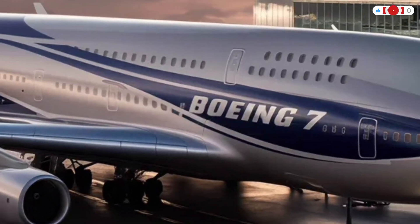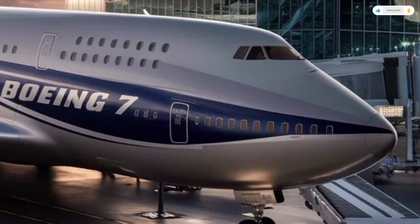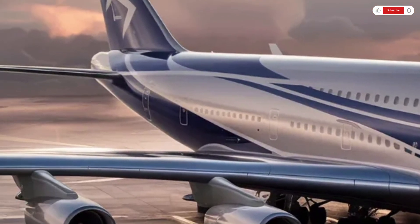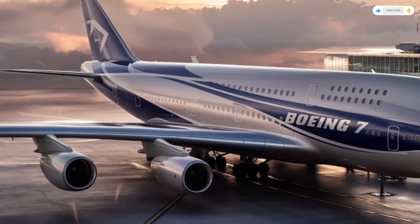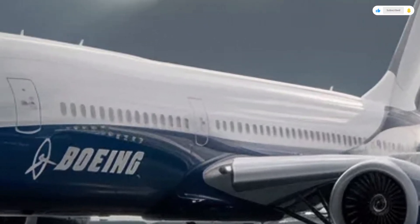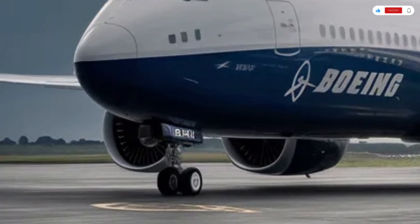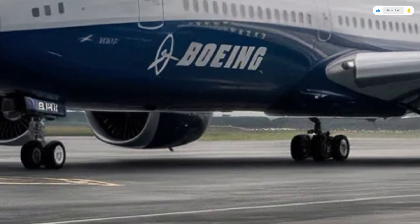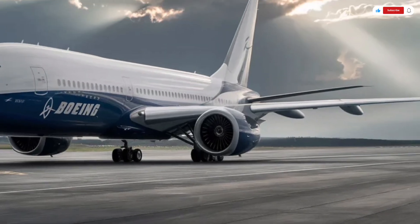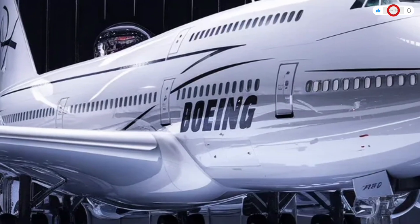Now let's talk about performance — the true heart of the 2026 Boeing 747. This aircraft can cruise at Mach 0.90, making it one of the fastest commercial jets in the world. With a range exceeding 9,000 nautical miles, it can fly from Los Angeles to Singapore or London to Sydney non-stop. The GE 9X Plus engines provide immense power but also deliver unprecedented efficiency, thanks to a new generation of ceramic composites that can withstand higher temperatures and pressures. The aircraft's adaptive flight control system constantly monitors wing load, engine performance, and atmospheric conditions to maintain perfect balance and stability.